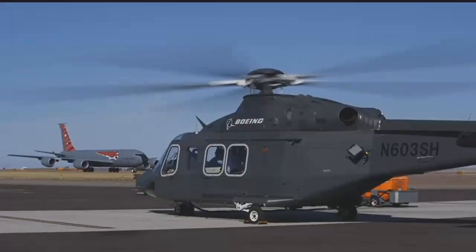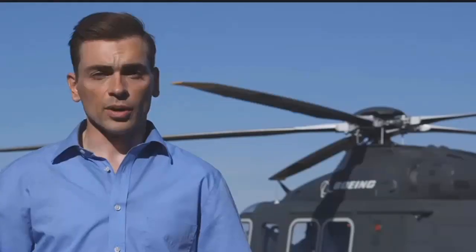Now, Boeing has entered their MH-139 helicopter into that competition. MTN's Josh Minney took a ride to see what it has to offer. We're at Holman Aviation, which shares the runway with Great Falls International Airport, checking out Boeing's MH-139, which could be the newest addition to the Air Force's helicopter fleet.